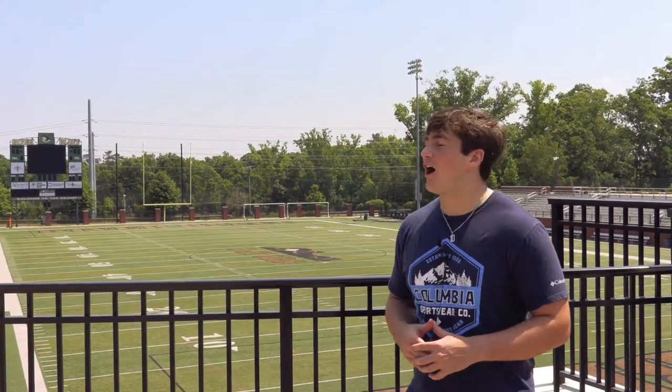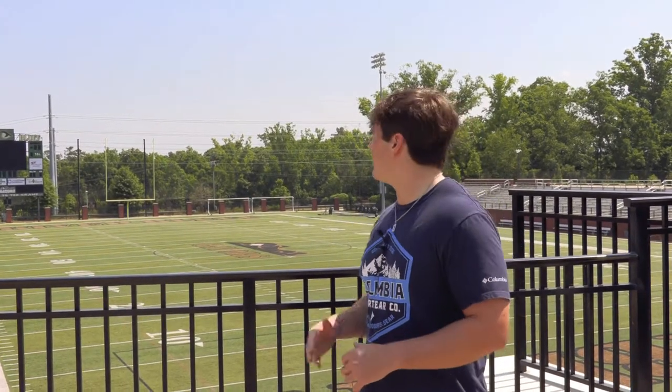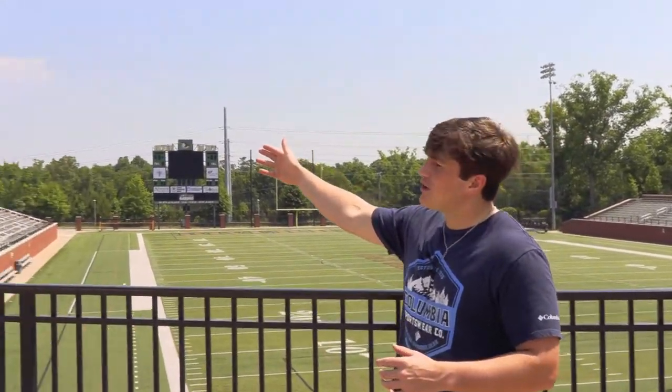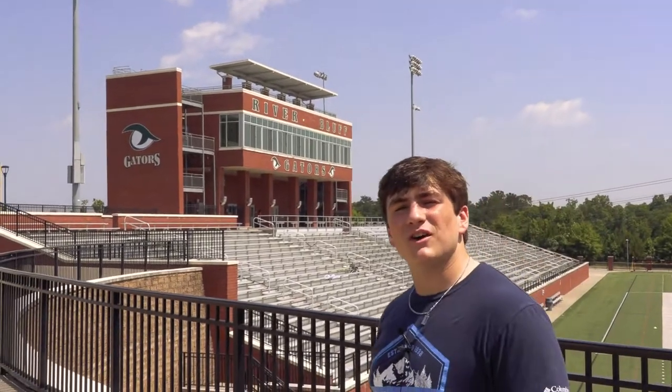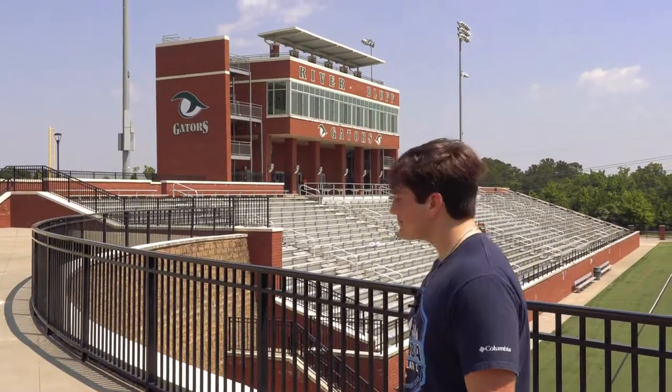This is our beautiful football field, soccer field, lacrosse field — anything you would like to name it. We have a turf field here at River Bluff so you don't have to worry about rain getting in the way of your game. We take a lot of pride in our facilities and one of the best things we have is a nice green field. To my left you'll see the stands of River Bluff — we can seat a lot of people here, and it's a beautiful site. The sun usually sets back behind the baseball field, so it's really nice on a Friday night.